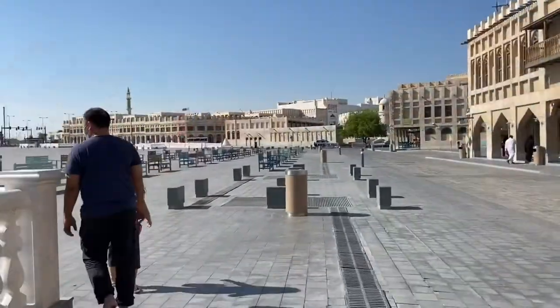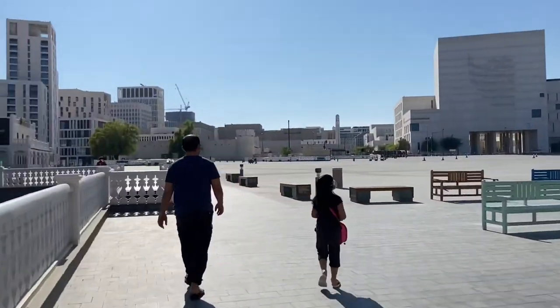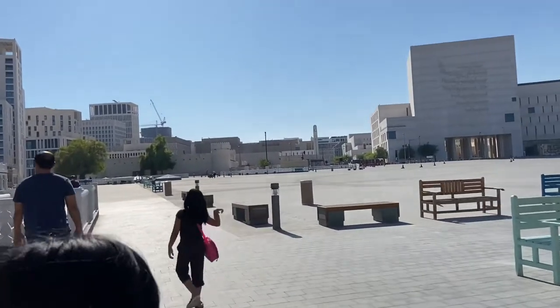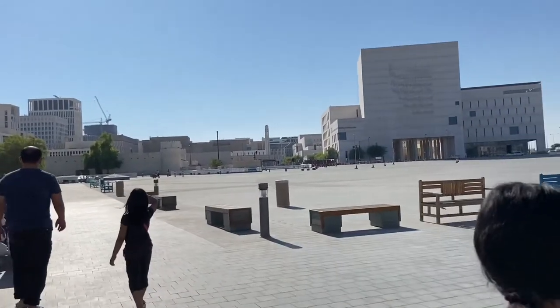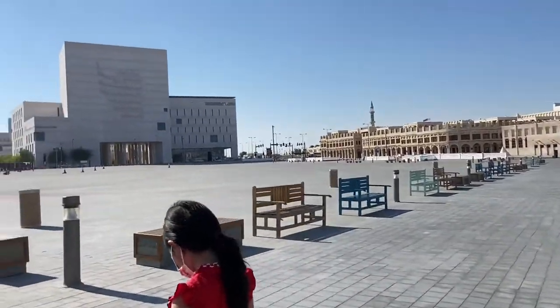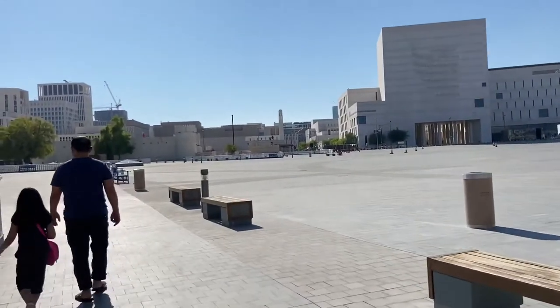This is the Souq Waqif area. Basically it's a night market, so as you can see during the day it's quite empty. In this video you may see the outside of the market itself, and yeah, we're heading to Al Kut Fort — enjoy!